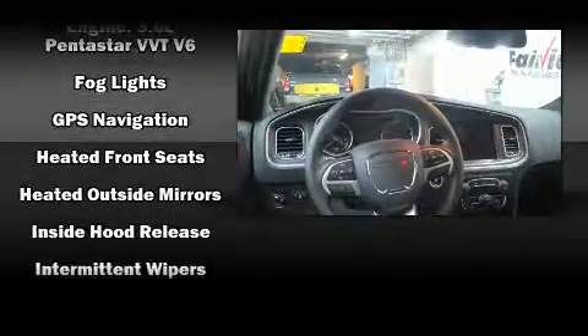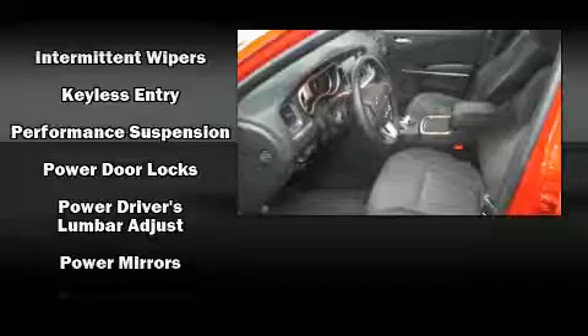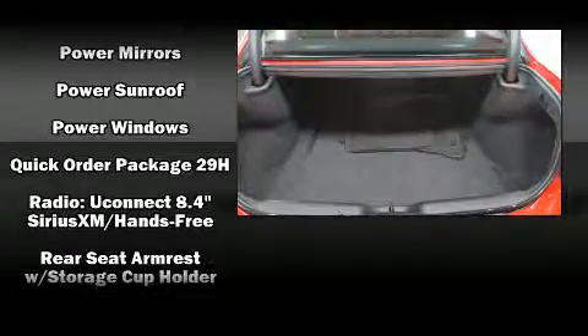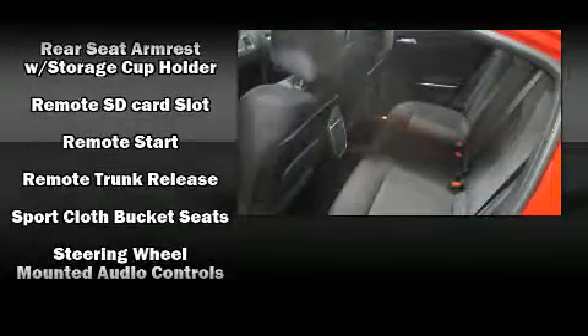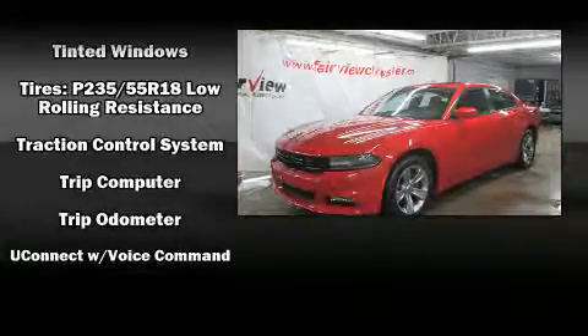a built-in garage door transmitter, a trip computer, an automatic dimming rearview mirror, and a split folding rear seat. Side curtain airbags deploy in extreme circumstances, shielding you and your passengers from collision forces. This vehicle has achieved certified pre-owned status by passing Dodge's rigorous certification process.